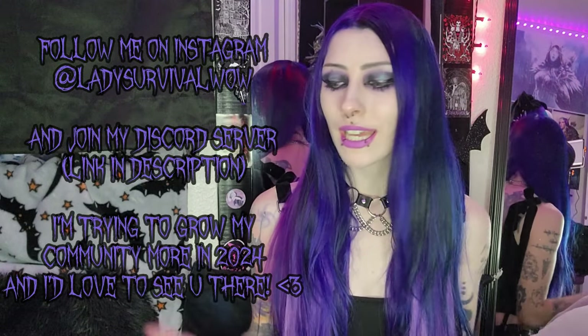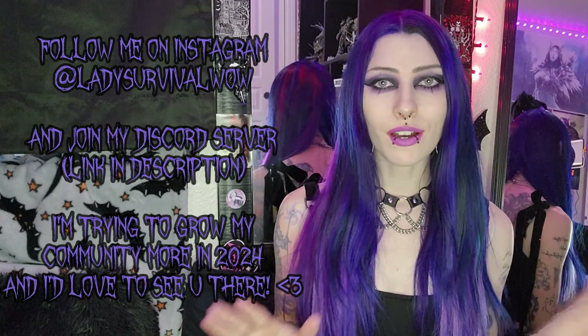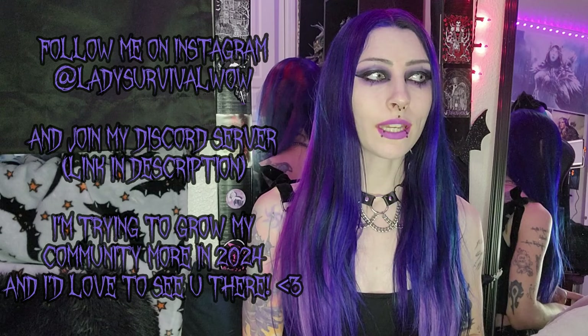Hi guys! Welcome or welcome back to my channel. I'm Lady Survival. Today I have a really fun little makeup beauty haul. On Saturday I went to Walmart and Ulta to do a full restock on pretty much all of my makeup and beauty products.